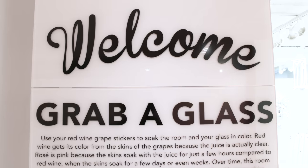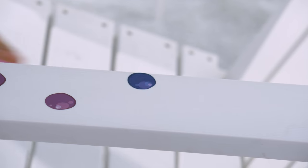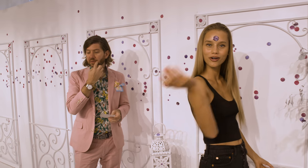So this is the entrance, and you come in and you get a cup with stickers and a little badge. You get stickers named after all the different kinds of grapes — at least the most popular grapes for rosé — and then you can put the stickers anywhere in the room. You can literally put them on anything in this room.